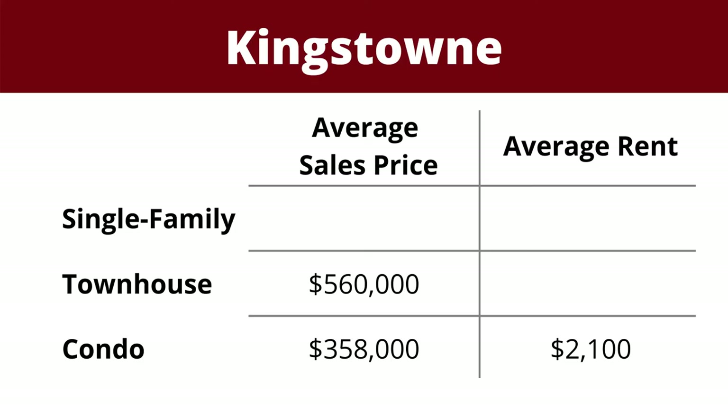Choosing a condo in Kingstown gives you access to all the amenities provided by the HOA, which include two pools, a couple of fitness centers both offering exercise classes, two tennis courts, a sand volleyball court, numerous top-lot playgrounds, and miles of walking trails. A three-bedroom townhouse in Kingstown will run you about $560,000 on average to buy, or around $2,700 a month in rent. The average sales price of a single-family home in Kingstown is about $749,000 and rents for $3,500 on average.